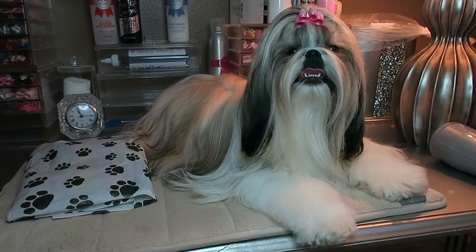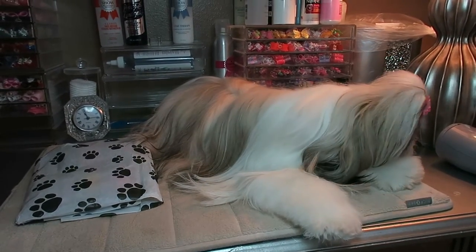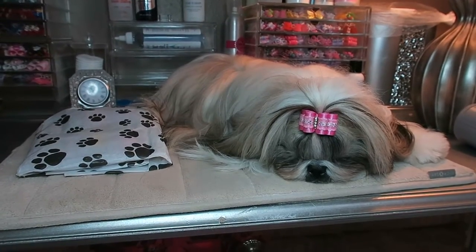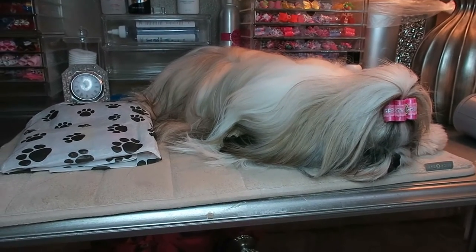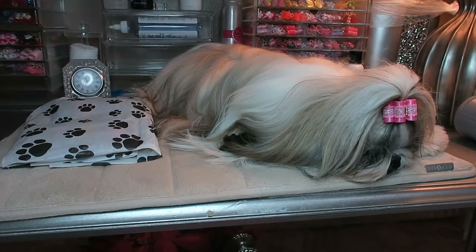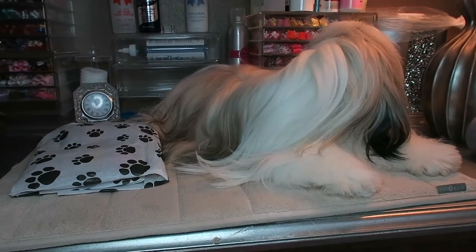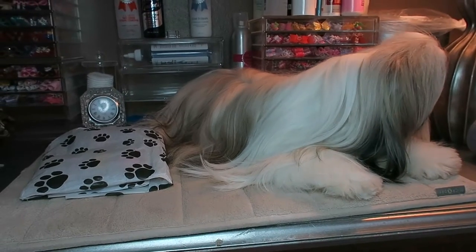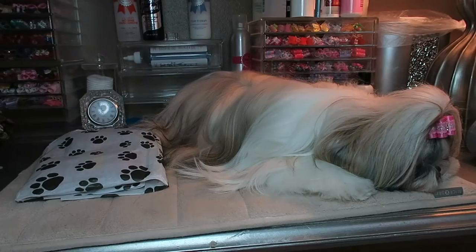Hi guys, welcome back to the channel! Today I'm going to be doing a bow haul from Doggy Bow Ties. But before we get started with the bow haul, I wanted to tell you a few little things about Stassi and do a little check-in with her. Stassi is now 17 months old and she is doing fabulous — she is still a sweet, sweet puppy and just a joy.